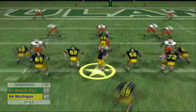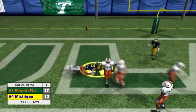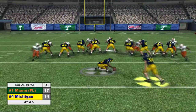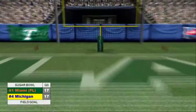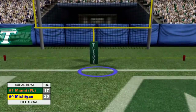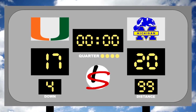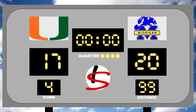Michigan would capitalize on the opening drive of the second half as Jim Harbaugh would hit Ken Higgins on the slant for the score. Then late in the third they would knot things up with a field goal, and midway through the fourth they would take the lead with another. The Wolverines would pull the upset 20-17 to head to the national championship.